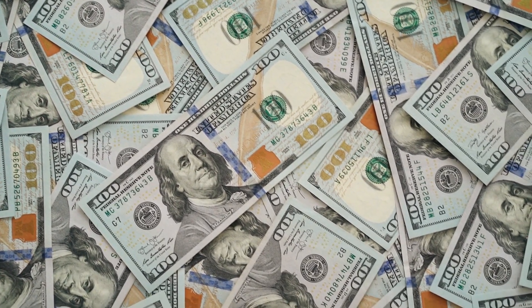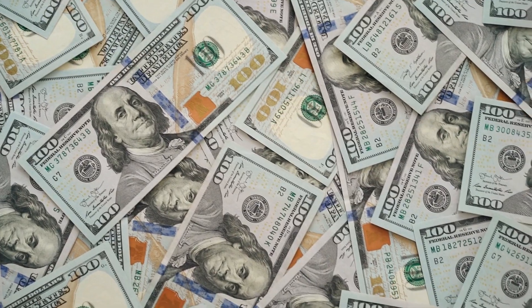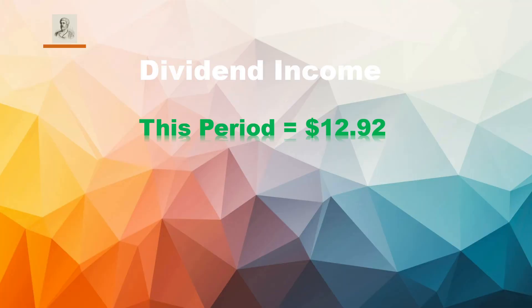How much have we been making since the last video? We actually made $12.92. The breakdown is: T. Rowe Price $1.04, Coca-Cola $4.80, Realty $1.21, Federal Realty Investment Trust $1.05, and the big one — close to Coke even though I only just added it — Altria at $4.82. That gives us a total since starting in July of $54.75, all of which I've reinvested back into the portfolio.